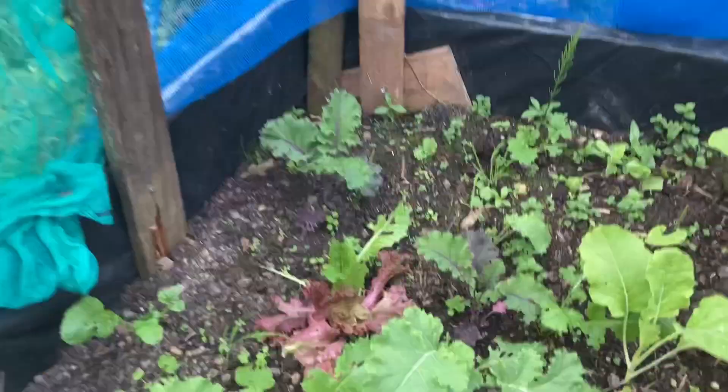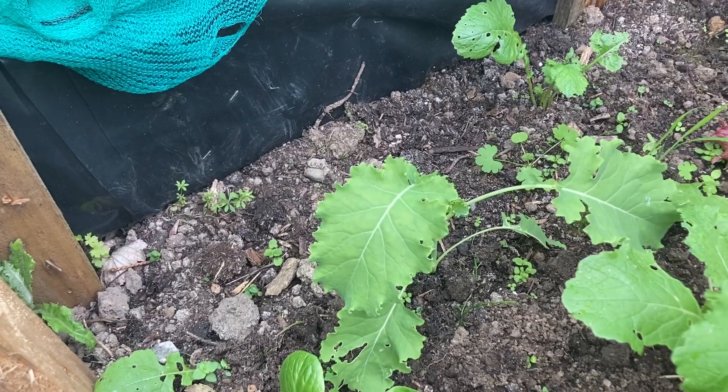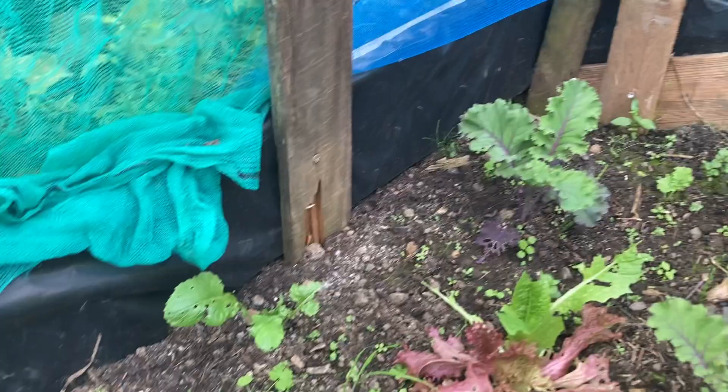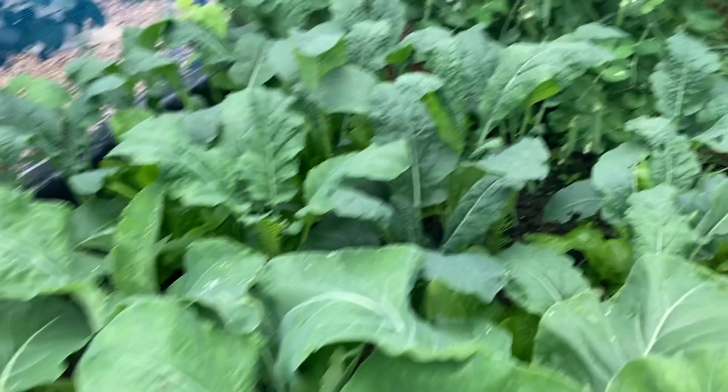Over here we have an Austrian tree cabbage — this is the first time I'm growing it, I'm really excited to see how it comes on. Here we have a palm kale, and that's also the first time I'm growing it. We have red Russian kale — first time too. And tree spinach — first time I'm growing it as well.